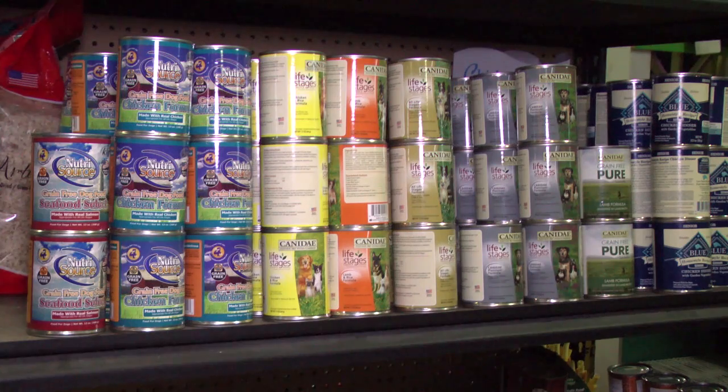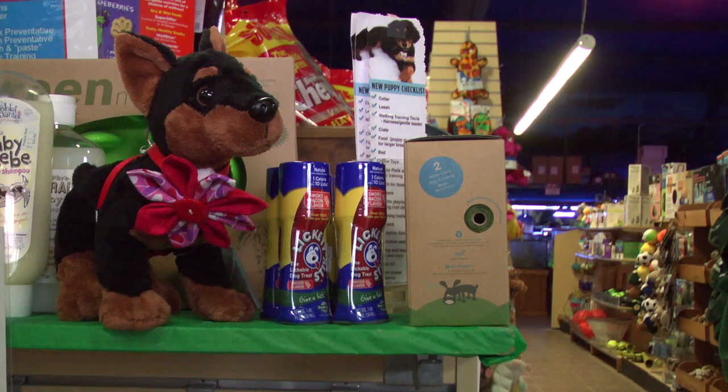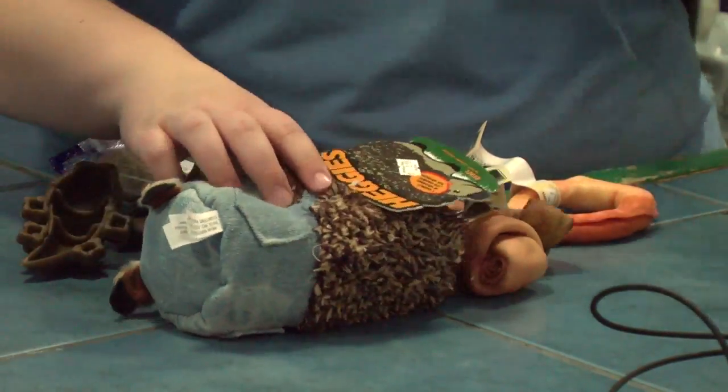If we don't have the products you're looking for on the shelf, we want to try to get those in for you. We want to carry the products your specific pet needs. We have a lot of products for your starter puppy needs, such as harnesses, leashes, puppy pads, clickers — anything like that that you would need to start your puppy out with, we have here in the store.